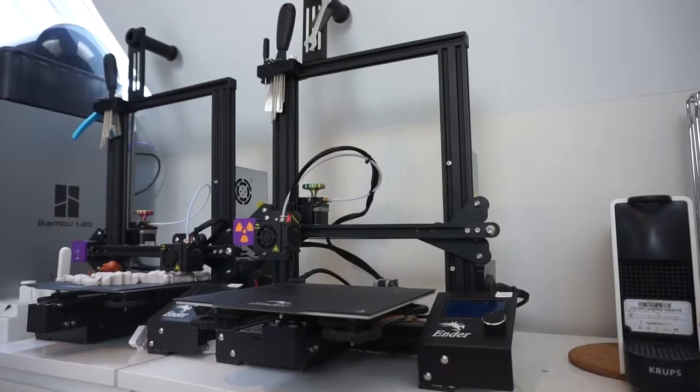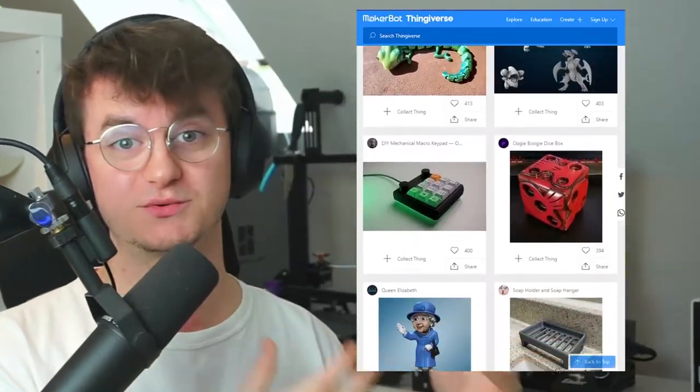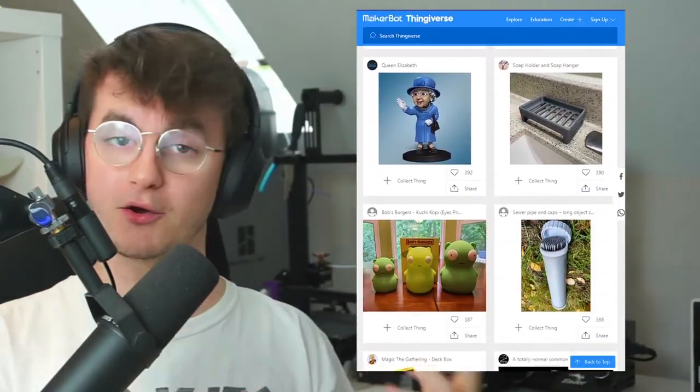Three years ago, I got my first ever 3D printer, an Ender 3 Pro. Excited to get started with 3D printing, I jumped on over to Thingiverse, which is a 3D modeling website, downloaded a bunch of cool things, clicked print and created these masterpieces.